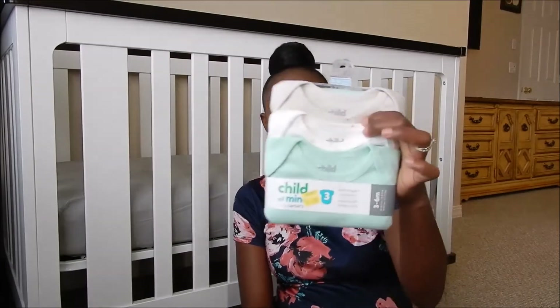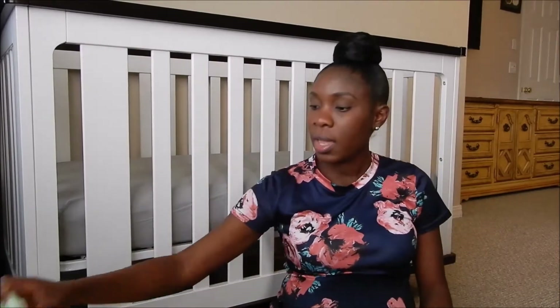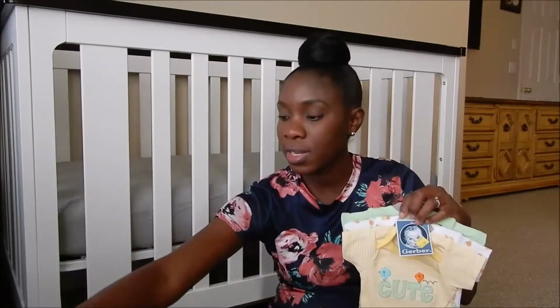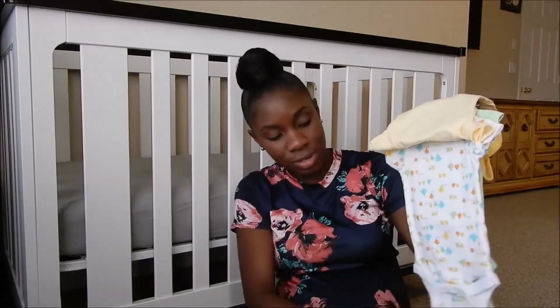This pair of onesies here is three to six months, Child of Mine Carter brand, $4.00 — long sleeve, good buy! And then $2.00 for these guys — sets of three, brand new Gerber onesies. You can't beat that. These are zero to three months. She probably won't wear them a whole lot since she's going to be a winter baby, but I won't feel bad because they're really cheap.